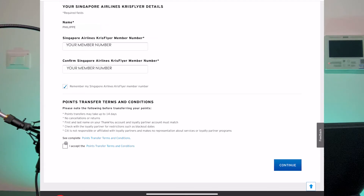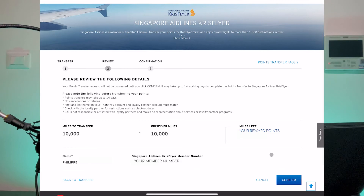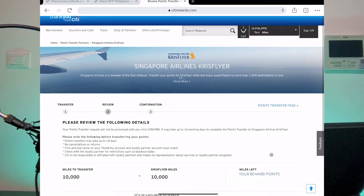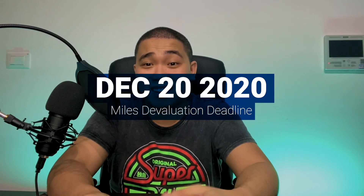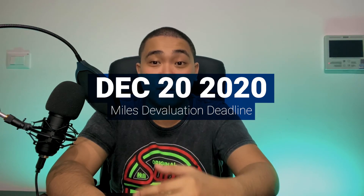If you're amenable to the terms and conditions, click on the final acceptance checkbox and click 'Continue.' This will lead you to the final review page, and if you click 'Confirm,' it will automatically proceed to the confirmation page where your miles will be converted into KrisFlyer miles. Hopefully that was a helpful quick demonstration of how you redeem your Premier Miles. Remember, you have until December 20th this year before the miles devalue.